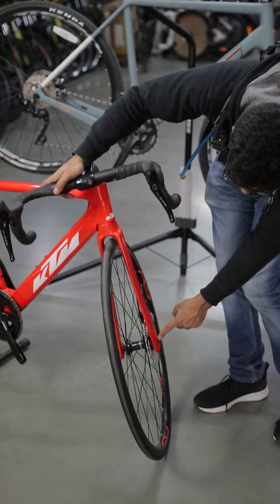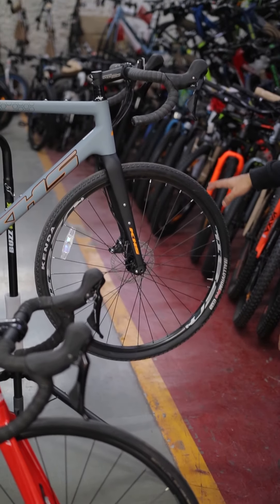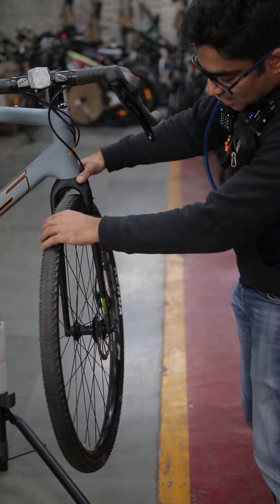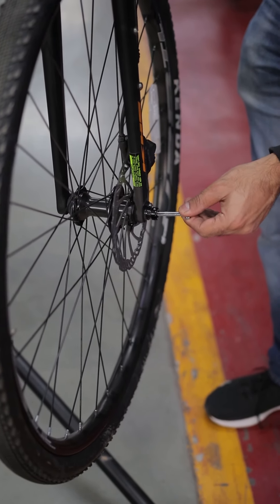You can get a through axle with a hydraulic disc brake on the KTM, and this KHS is also fully hydraulic disc brake. There is also a through axle on the KHS — it is a different type. If you look at it, it opens like this without a tool kit. You can operate it and turn it by hand.